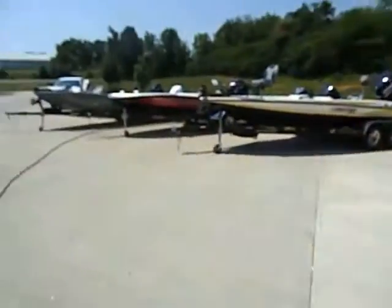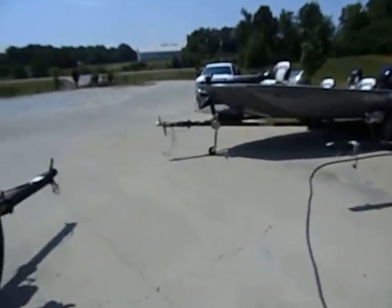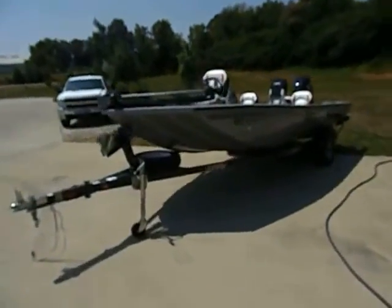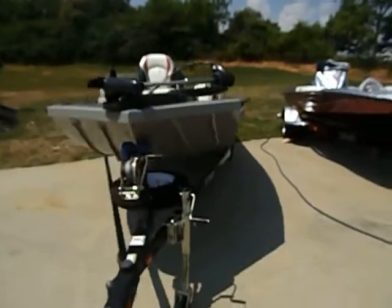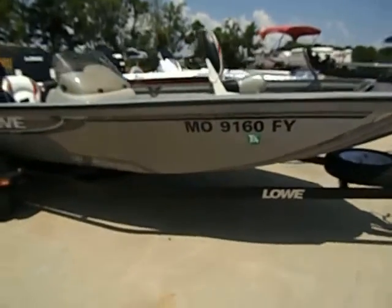Hi, this is Midway Power Sports again, coming to you with a 2008 Lowe Stringer 170 aluminum bass boat, crappie boat, whatever you want to fish out of.